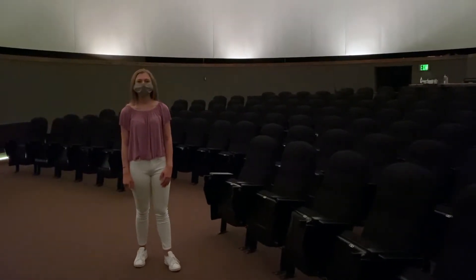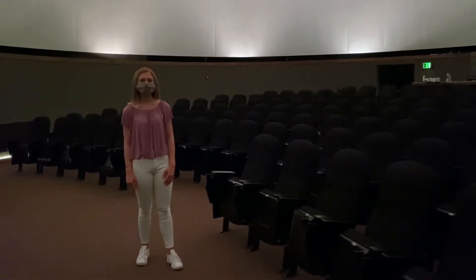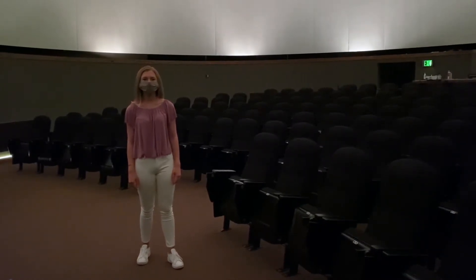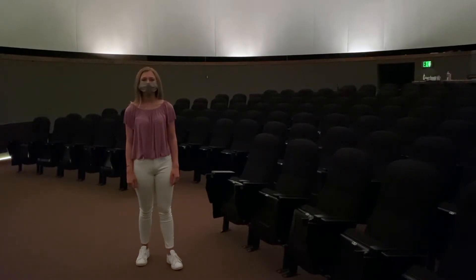Jordan Hall has a state-of-the-art digital visualization theater, a technologically advanced planetarium. This space is used as a classroom for faculty to demonstrate concepts to students in 3D. This fall, it will also be more broadly used as a space for smaller classes.